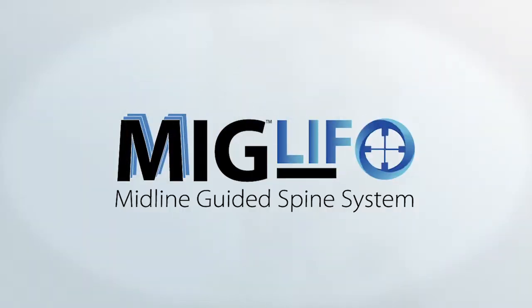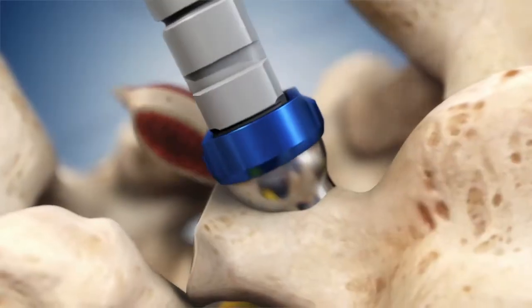MIGLIF, the Midline Image Guided Fusion Procedure, developed by Dr. Scott Schlesinger.